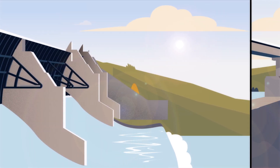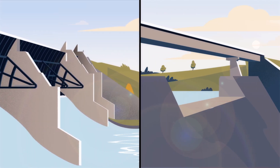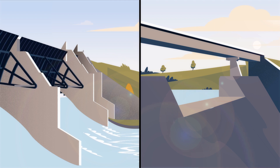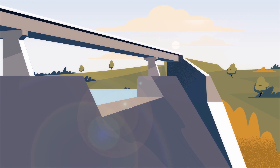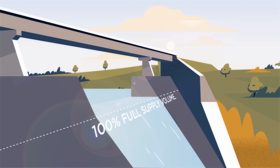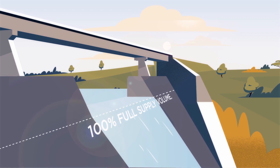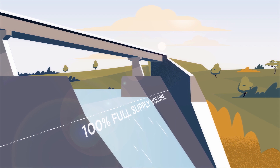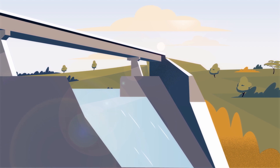In South East Queensland, we have gated and ungated dams. They are operated slightly differently when it comes to how much water they store. When an ungated dam reaches its full supply level, water begins to flow over the spillway into the downstream waterway. If the storage level in an ungated dam reaches 100%, that means the dam is spilling.